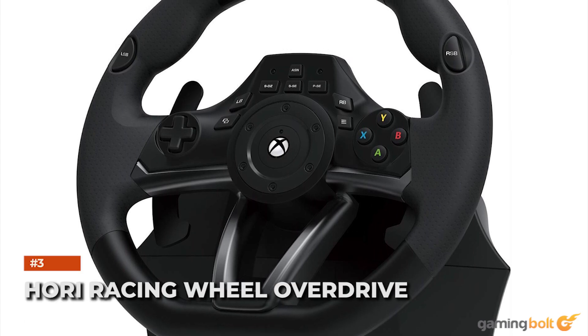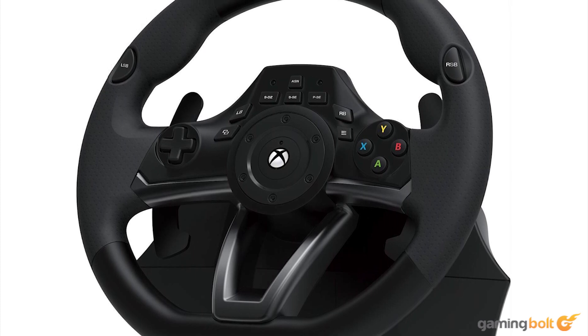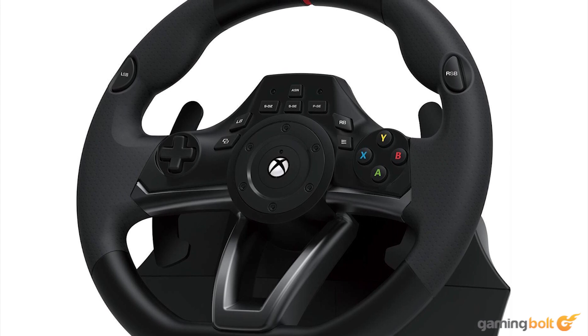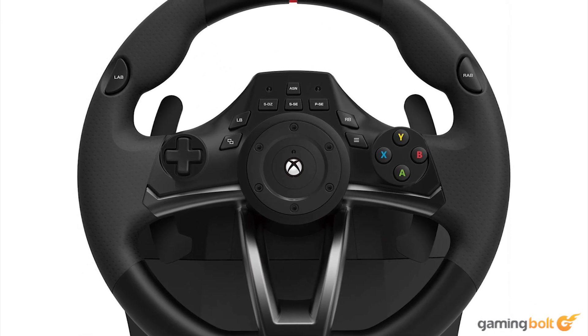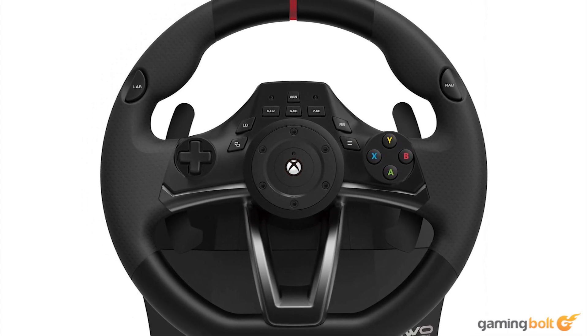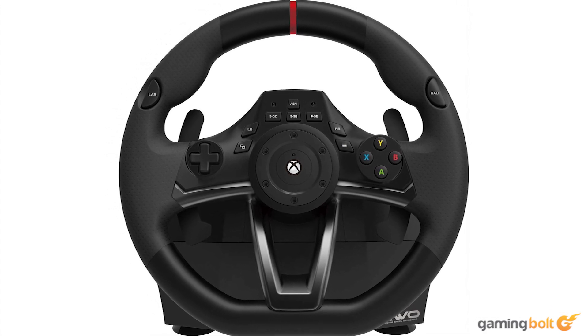HORI Racing Wheel Overdrive. Make no mistake — the HORI Overdrive isn't going to blow you over with its material quality, especially compared to the other options on this list. It's lighter and doesn't have force feedback either. Nevertheless, with support for the Xbox One, PC, and Xbox Series X and S, and a cost of $99.99, it's one of the more budget-friendly options available. Along with options to adjust sensitivity, dead-zone, and pedal sensitivity, the Overdrive has a desk clamp to properly secure it in place. Fairly bare-bones overall, but it works well enough.